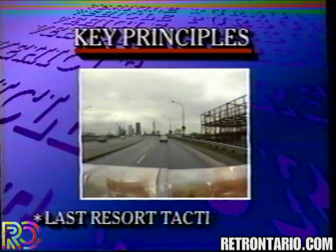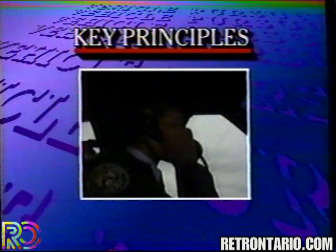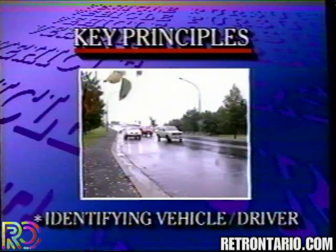Vehicle pursuit is a last resort tactic and may be initiated only when other alternatives are unavailable or unsatisfactory. A pursuit may be initiated when an officer has reason to believe a criminal offense has been or is about to be committed. In cases involving suspected non-criminal offenses, pursuit may be initiated only for the purpose of identifying the vehicle or the driver, and shall be discontinued upon identification.